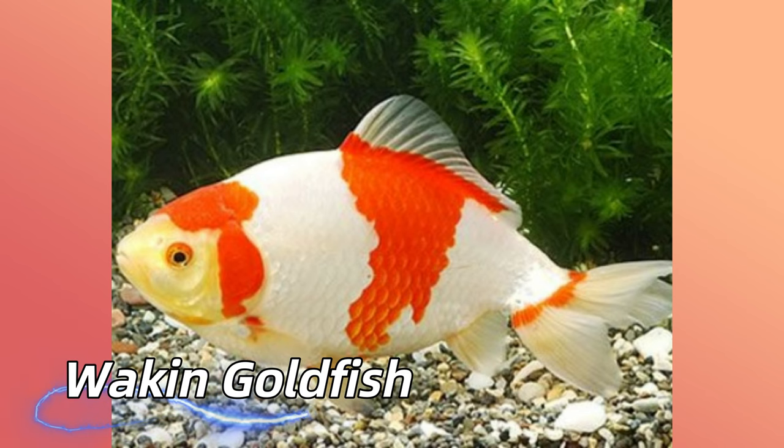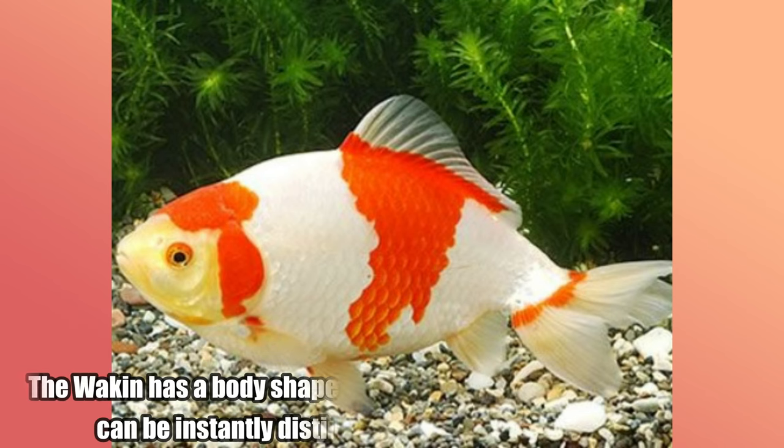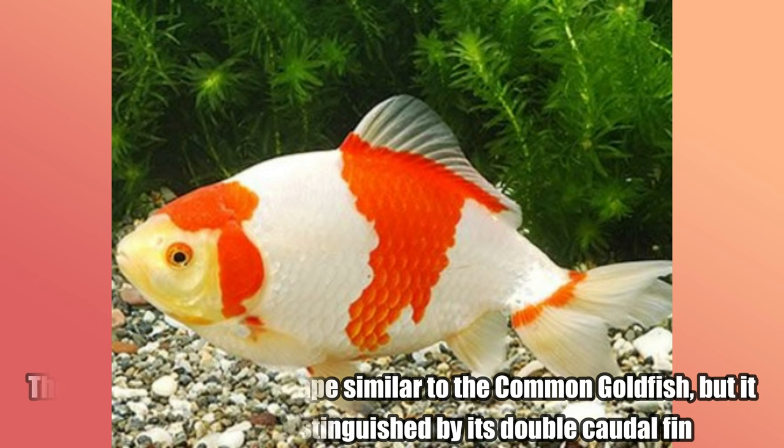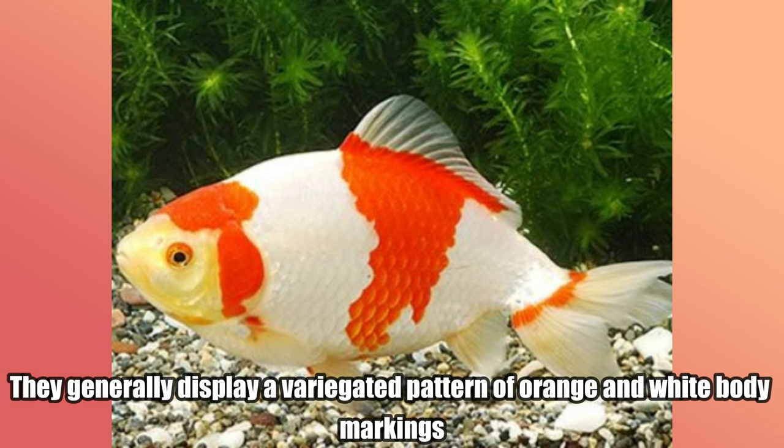Wagon Goldfish. The wagon has a body shape similar to the common goldfish, but it can be instantly distinguished by its double caudal fin. They generally display a variegated pattern of orange and white body markings.